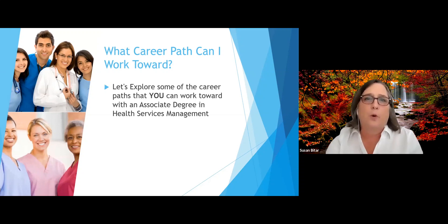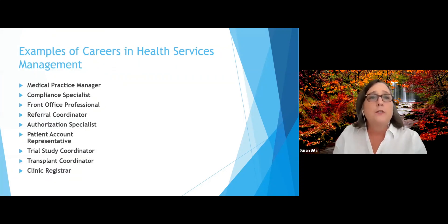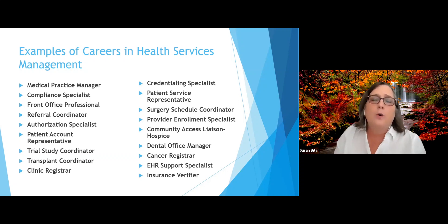Let's explore some of the career paths you can work toward with an associate degree in health services management. Some example careers include medical practice manager, compliance specialist, front office professional, referral coordinator, authorization specialist, patient account representative, trial study coordinator — and we're hearing a lot about that today with COVID — transplant coordinator, clinic registrar, and credentialing specialist.